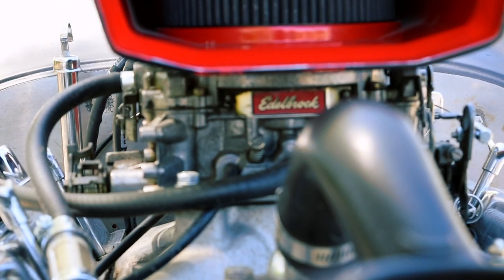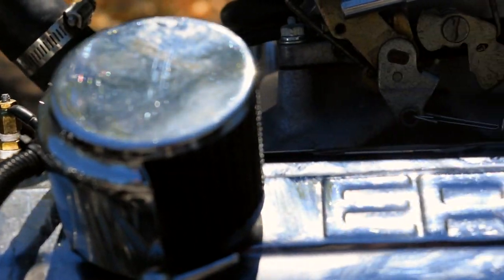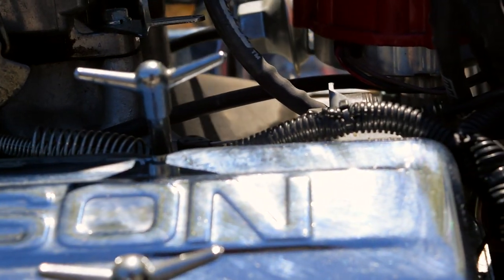The motor is out of a 1970 Chevy Corvette. It's a four-bolt main motor, bored to 388. The transmission is a Turbo 350 that locks into an '87 Camaro rear-end — a 10-bolt one-legger rear-end.